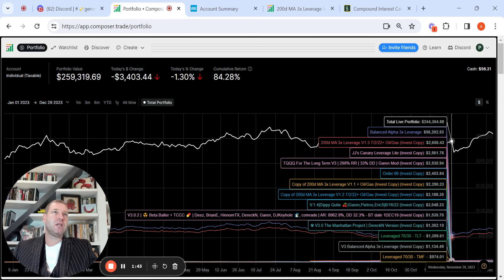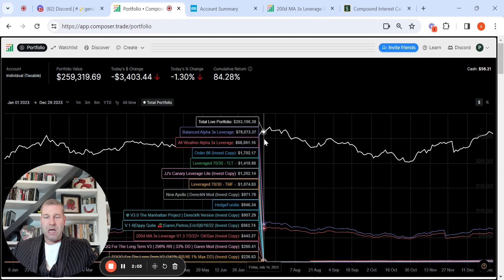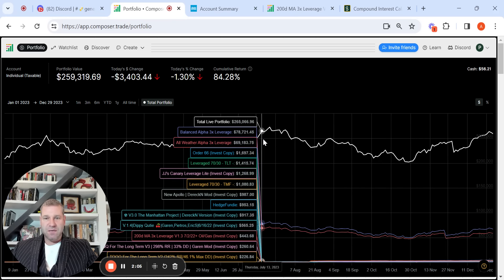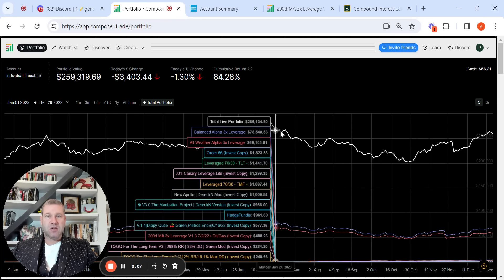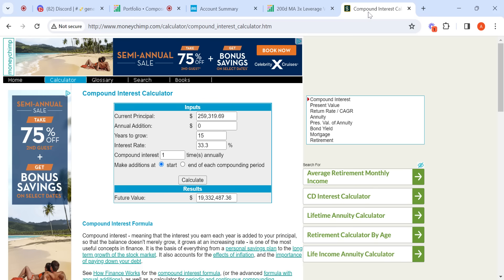Which is always good, especially after the last few years which were so-so for some of the strategies I've been running. Definitely a great year — any year you return 33.3% is a good year. What I wanted to do before getting into individual symphonies is take that 33.3% and jump over here to show the power of compound interest.